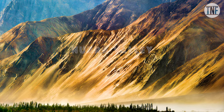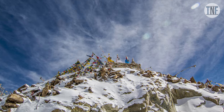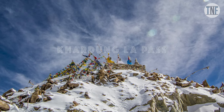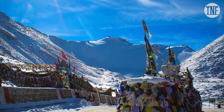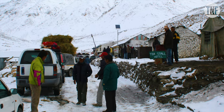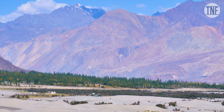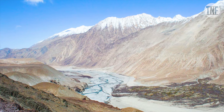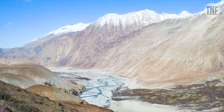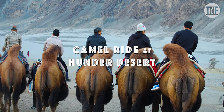Day 3: Visit Nubra Valley. It will take around 5-6 hours to reach Nubra Valley from Leh. On your way, cross the Khardung La Pass, a high mountain pass located at a height of 5,359 metres above sea level — also the highest motorable mountain pass in the world. At Nubra Valley, you can enjoy an ATV bike ride, costing around Rs. 500 per person, though due to bike shortage you may have to wait. Other than the ATV bike ride, you can enjoy a camel ride at the Hunder Desert.